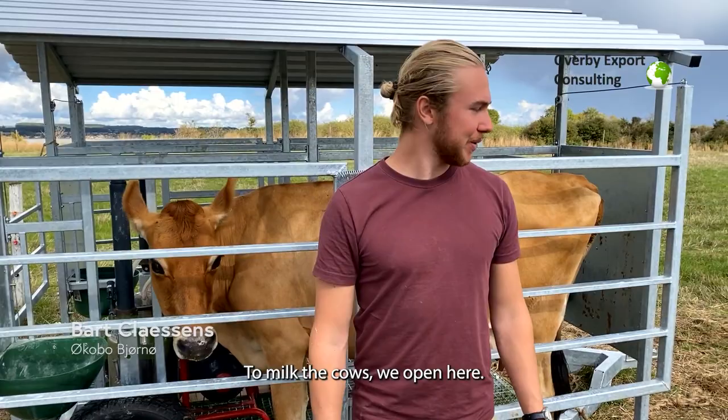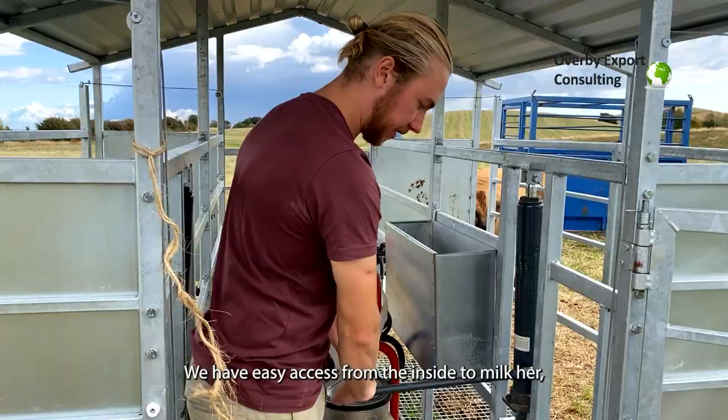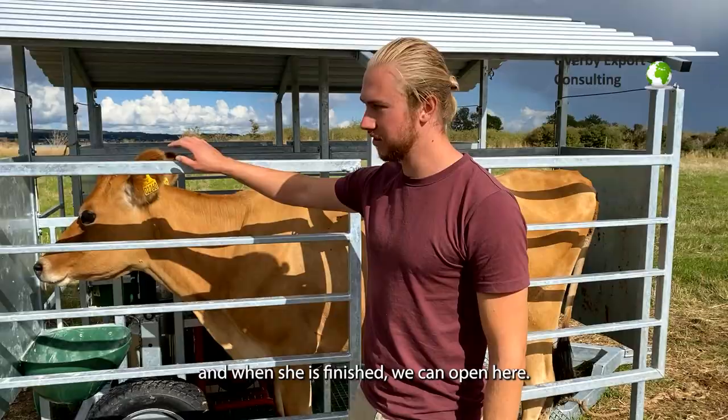To milk the cows, we open here — I can open the latch, the cow comes in and she gets some grains. Then we can access her easily from the inside to milk her, and when she's finished you can open up here and release.